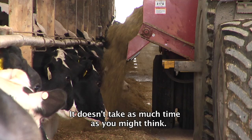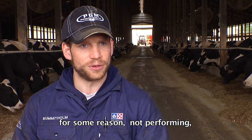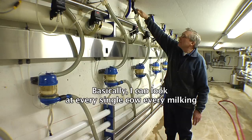It doesn't take as much time as you might think. After each milking, one of us sits down for about 10 minutes at the computer — that 10 minutes is enough time to call up all the deviation lists, all the reproductive lists, the cows that are in heat, and go through the lists of cows the computer thinks are not performing based on their normal performance. Having that daily record, I can look at every single cow every milking, and if something is amiss I have my finger on it almost immediately.